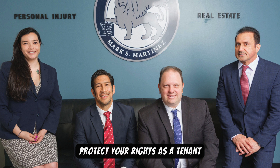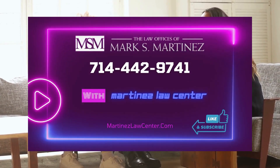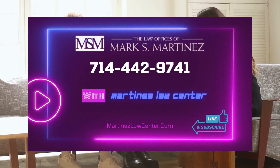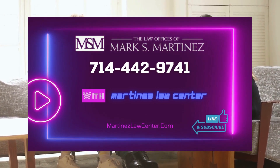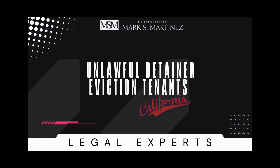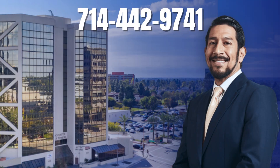If you found this video helpful, like, share, and subscribe for more content on tenant rights in California. Call now: 714-444-2974. Thank you.